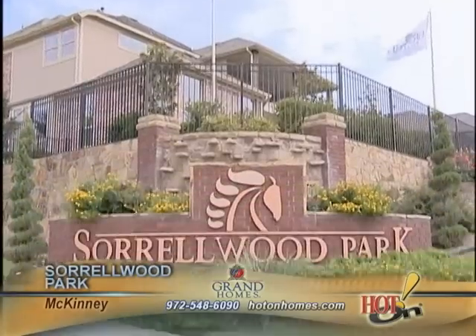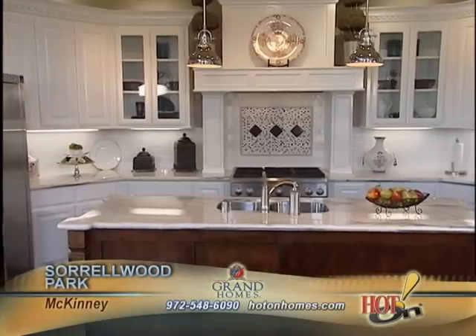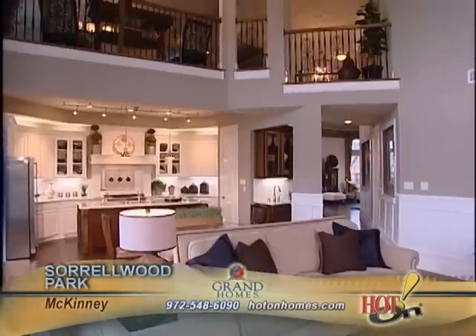Our model here at Sorrelwood Park is called the Sorrelwood. It sits at about 4,078 square feet, 22-foot high ceilings, all very open. It's a nice kitchen that opens up into this family room area, and there's a spiral staircase that Grand's known for. Architecturally, it's fabulous.